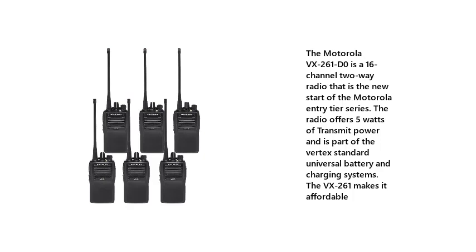The Motorola VX261 is a 16-channel two-way radio that is the new start of the Motorola entry tier series. The radio offers 5 watts of transmit power and is part of the Vertex standard universal battery and charging systems. The VX261 makes it affordable.